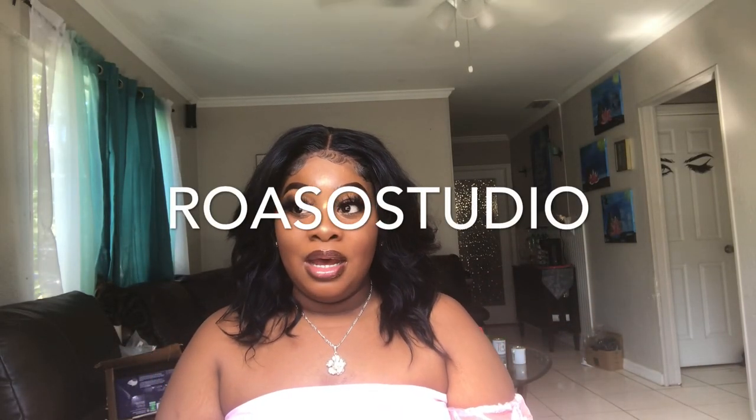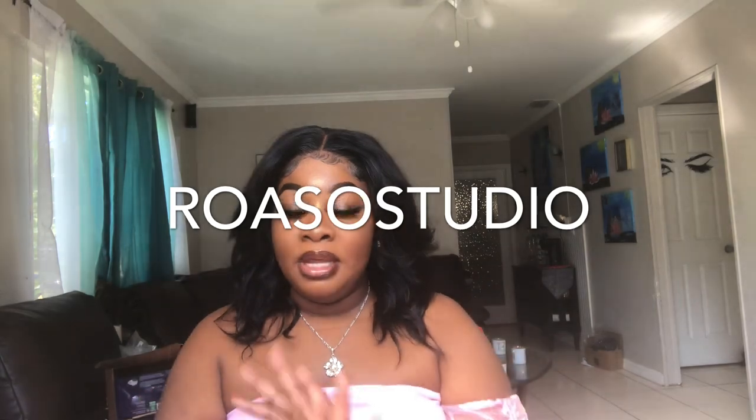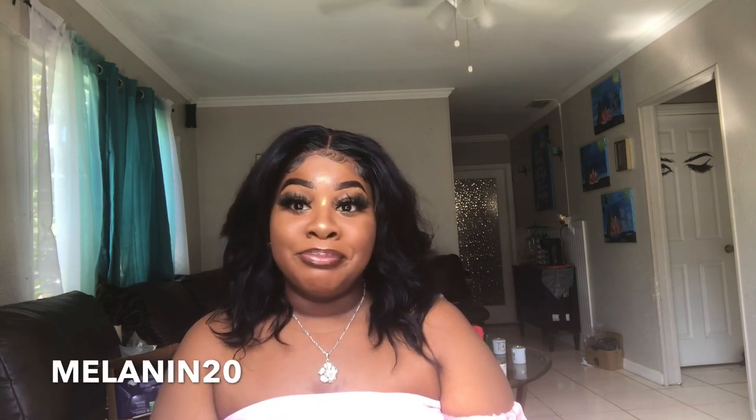Today's video is sponsored by Roa Studio — I'll have the link to them in the description box. I don't really know how to pronounce their name but I do have a discount code with them. I think they sent me five or six items and I am going to be trying them on for you guys and telling you how I feel about each one.